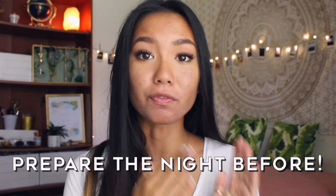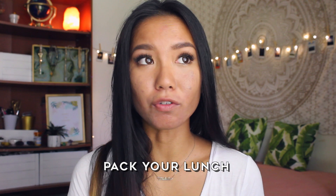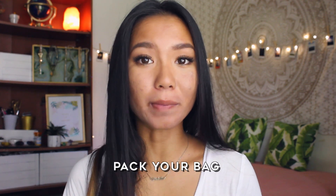I think the best thing you can do to get ready faster in the morning is to prepare the night before. You can pick out your outfits and plan for the weather, pack your lunch if you bring one from home, and also pack your bag. Make sure your bag is filled with everything you need — your laptop, notebooks, pencil cases — so you can just pick it up and go.